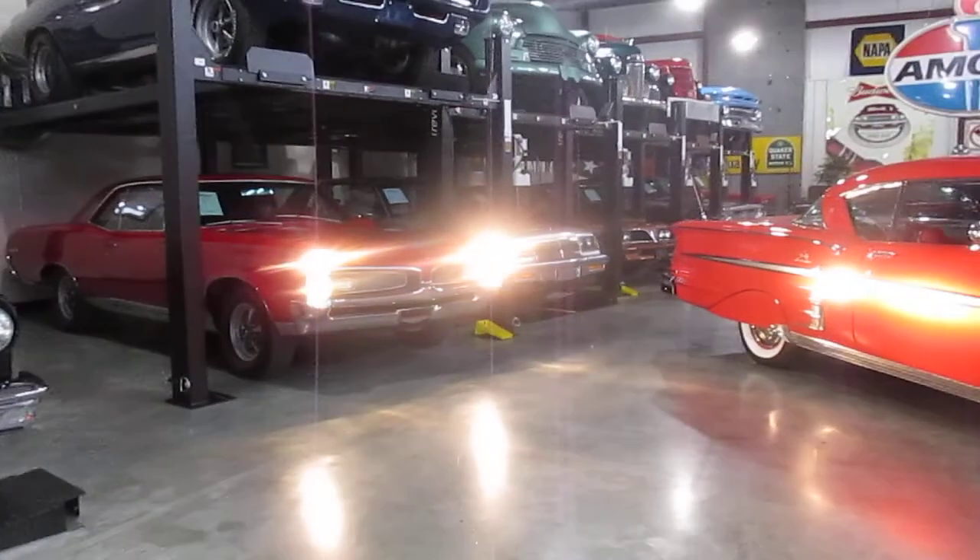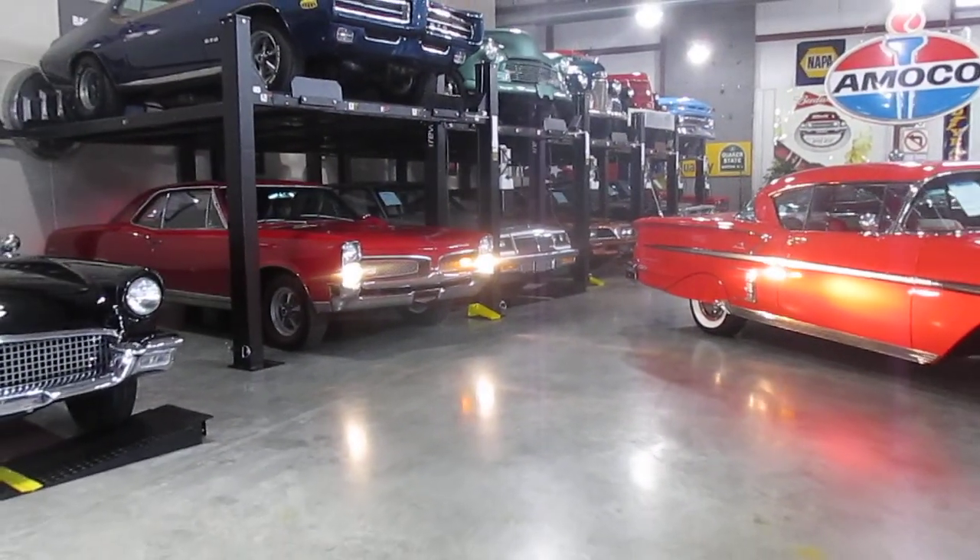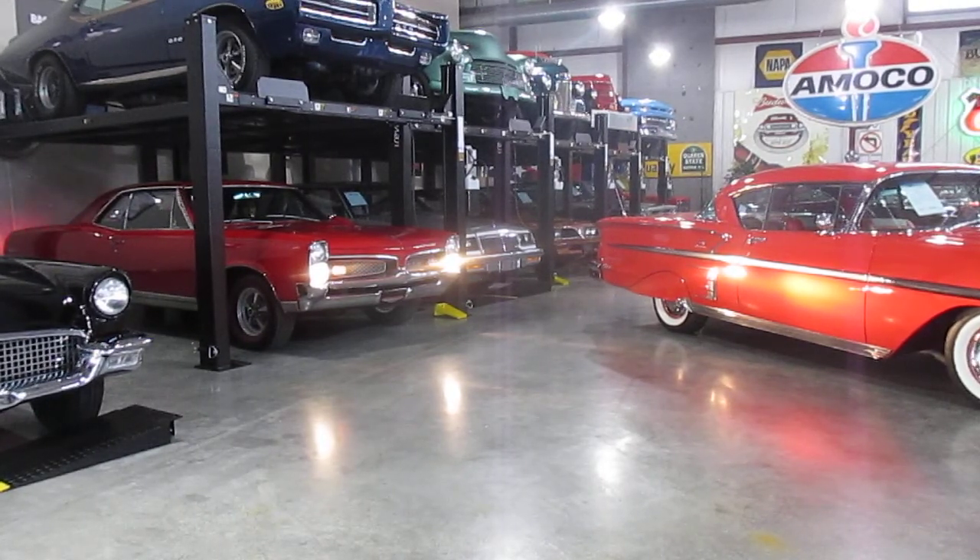There's the headlight, there's the high beam — pull it out. There's the left turn signal, right turn signal.